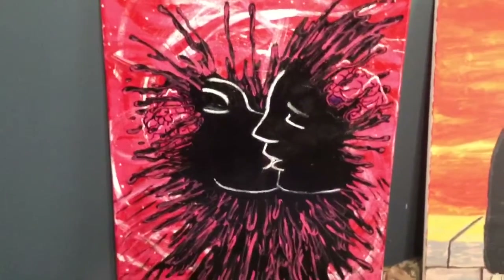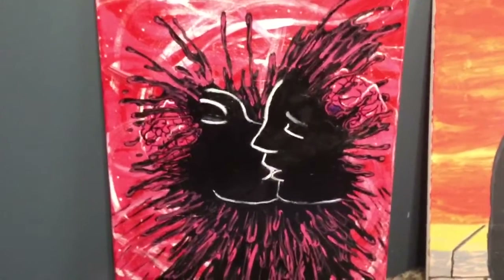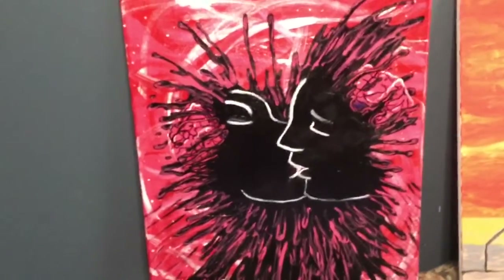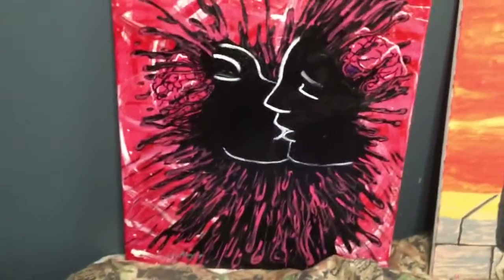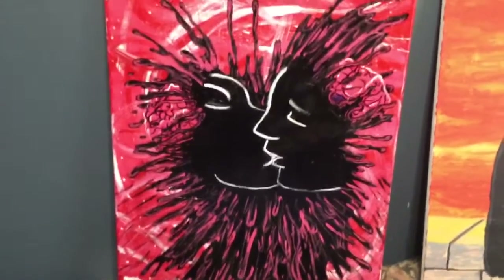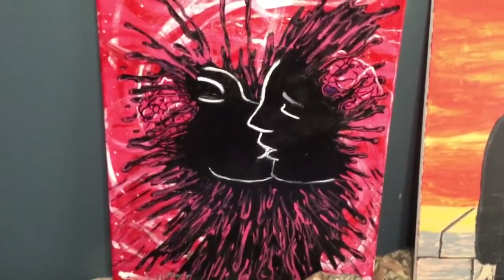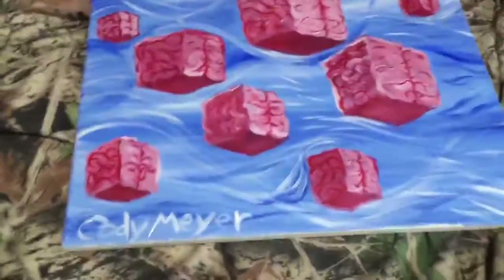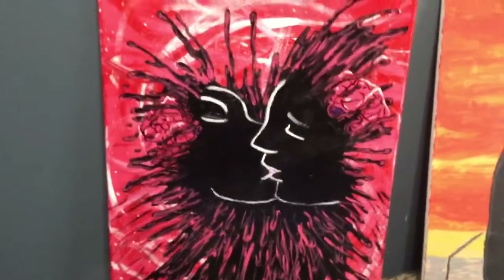This newest one is called Collision. As you can see, it's got two faces kissing and there are two brain cubes smashing into their heads. I just think it's a really cool painting and a lot of people like it already. All of these are still available for sale — if you want to make an offer or discuss a payment plan, just hit me up.